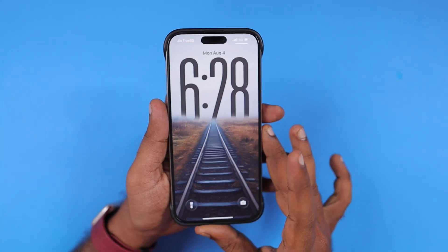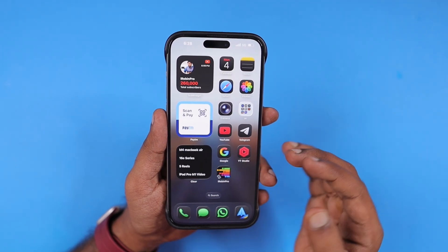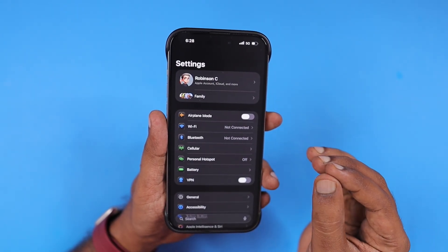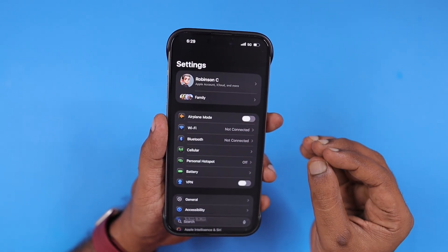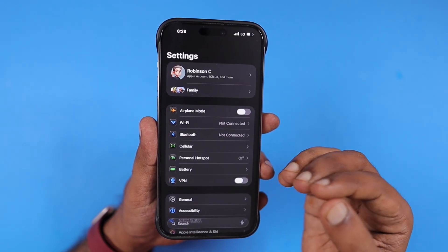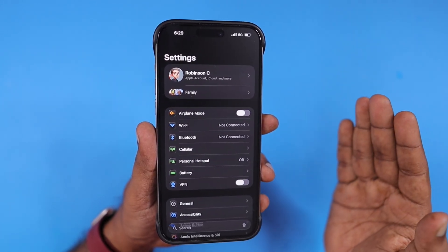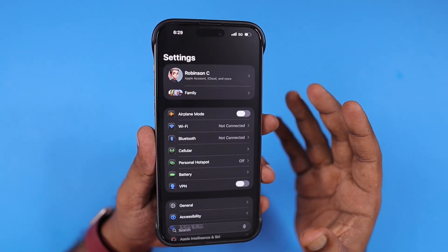Some users are asking in Reddit discussions and in our comments whether installing iOS 26 beta software on your iPhone or iPad affects the battery health or not. Based on my understanding and observation all these years with beta software, I want to share some inputs to give good clarity on whether to install iOS 26 beta on your iPhone — either public beta or developer beta — or whether you should wait.